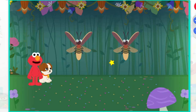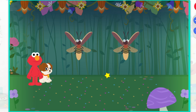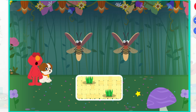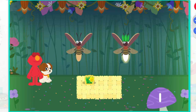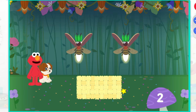You're right, Tango. These lightning bugs are getting ready to party and each one needs a hat. Which set has the same number of hats as lightning bugs? That's right, this set has two hats. Let's give each lightning bug a hat. One. Two. Party time. Two hats, two lightning bugs.